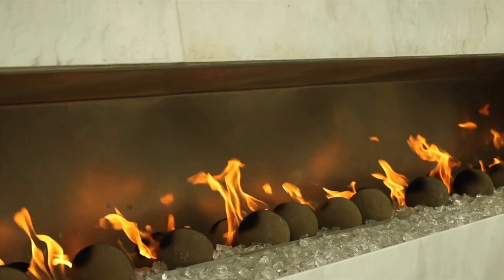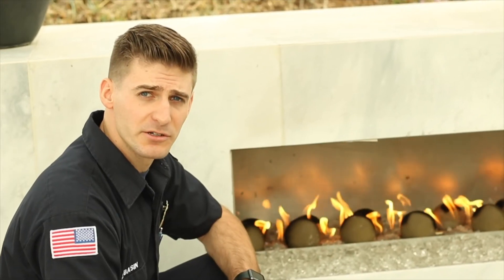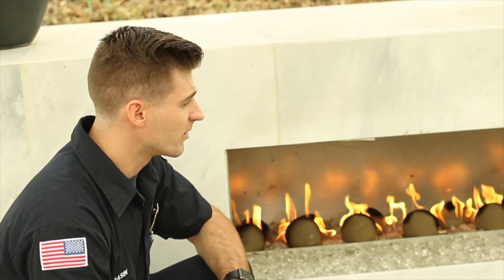Please use your gas fireplace as it is intended. Do not place combustible materials including wood, paper, or trash in a gas fireplace.